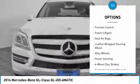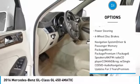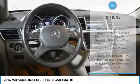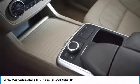Navigation system, power passenger seat, traction control, power liftgate, dual airbags, leather-wrapped steering wheel, alloy wheels, power steering, four-wheel disc brakes.